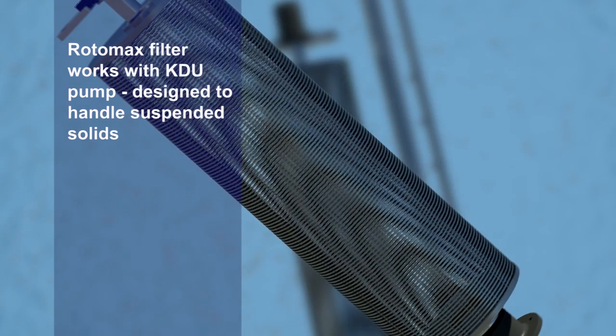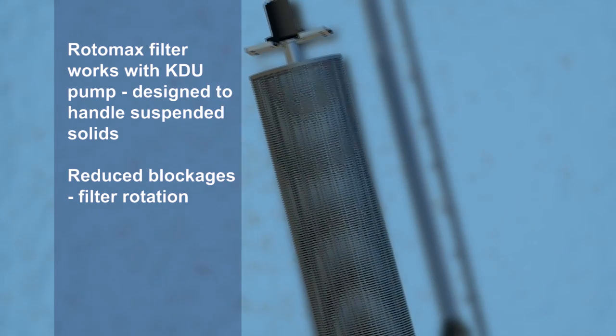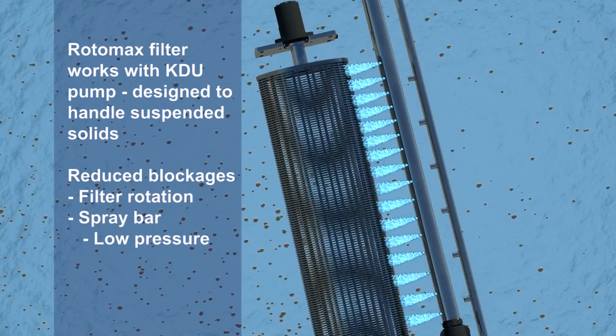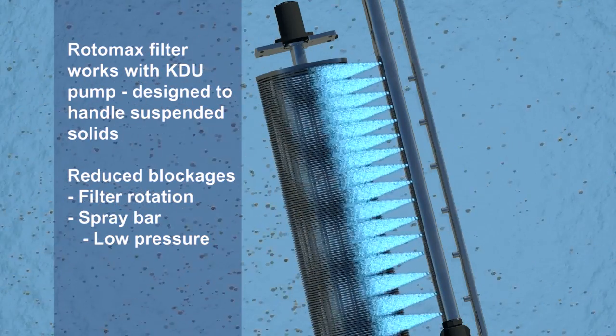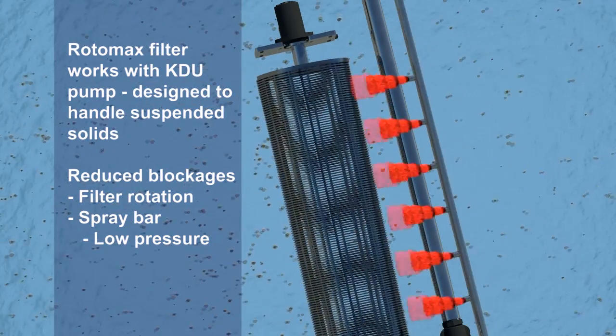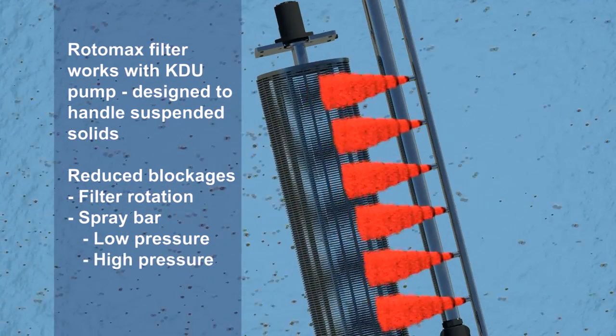Blockages are further reduced by the filter rotating both clockwise and anti-clockwise in turn, plus the low-pressure spray bar continuously washes the filter, creating a turbulent atmosphere around the filter to aid self-cleaning. There is also the option of a high-pressure spray bar for extremely hostile environments.